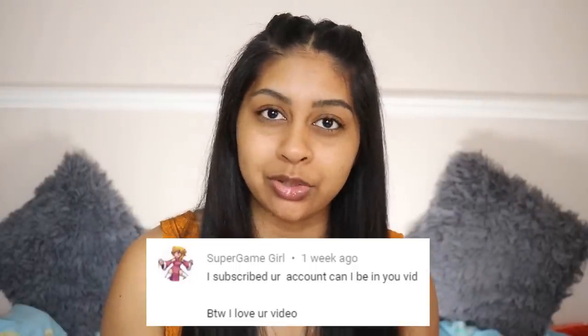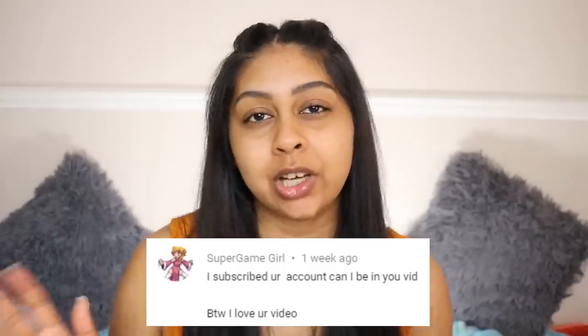Before we jump into that, I'm going to do my post-notification shoutout, and today's goes to Super Game Girl — thank you so much for subscribing! If you guys want to get one next time, all you have to do is subscribe, press the bell button, and let me know in the comments below, or just leave a nice comment.